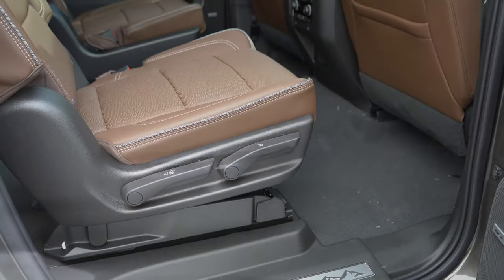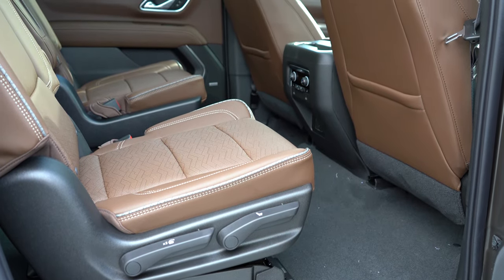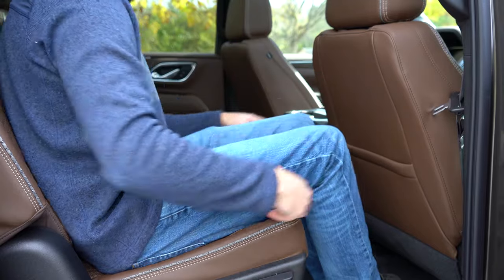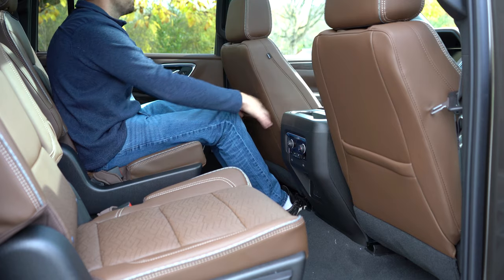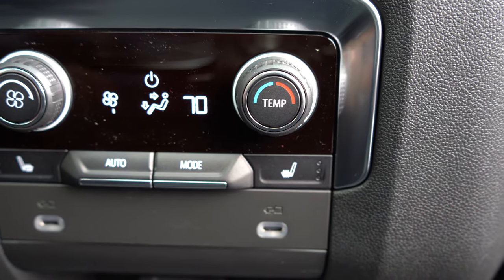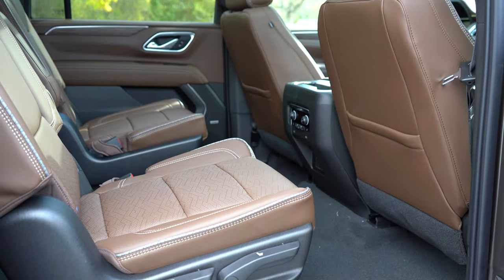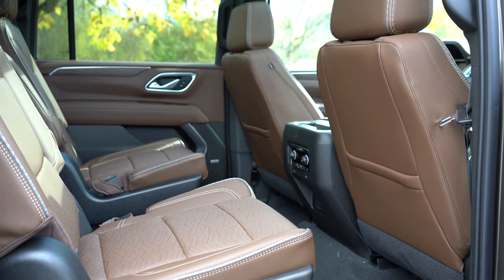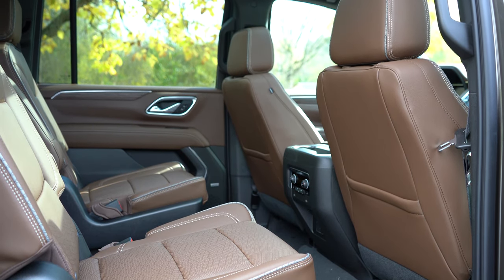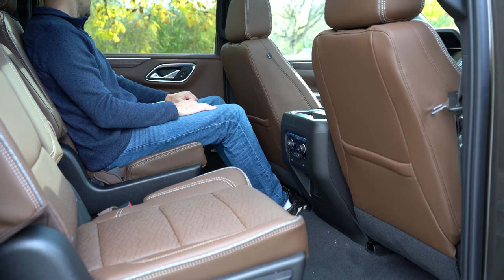Making our way to the second row — second row legroom comes in at a very impressive 42 inches, which is luxury-like legroom. Phone charging ports come standard once again for all trim levels, and you also have the option to charge up a hair straightener or a drill in that second row. Heated second row seats come with the Premier and High Country trim levels, and are optional on the Z71 and RST. You've also got the captain's chair setup and latch anchors to strap in car seats.